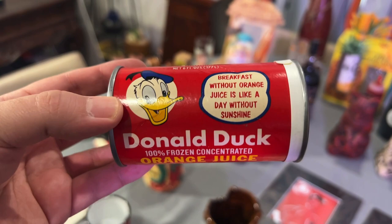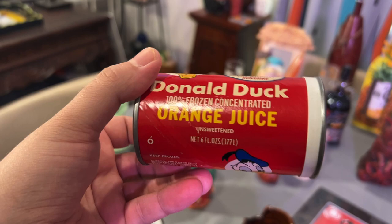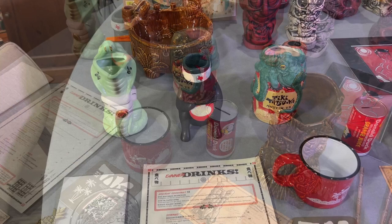This is not tiki, but I threw it in because you use orange juice in a lot of tiki cocktails. I really wanted this from eBay. 'Breakfast without orange juice is like a day without sunshine.' I love that this is a vintage little orange juice container — and maybe it was promotional because it's a bank. I also gave my brother one for Christmas. Super cute. I'm going to put that in my tiki bar area.